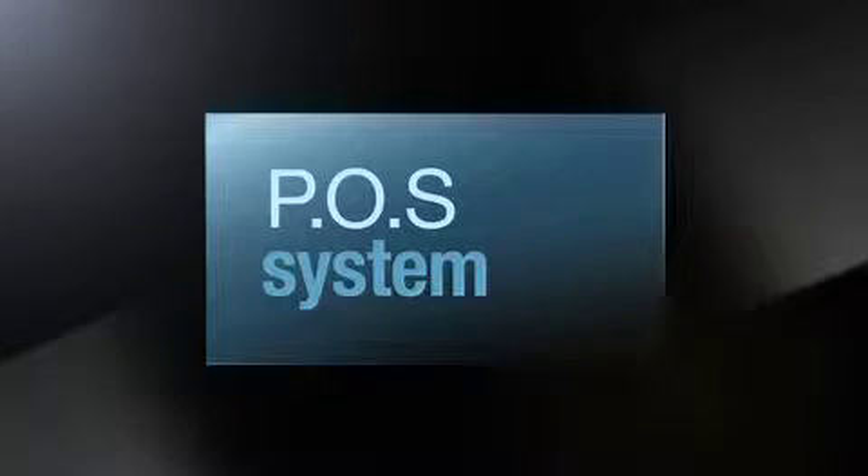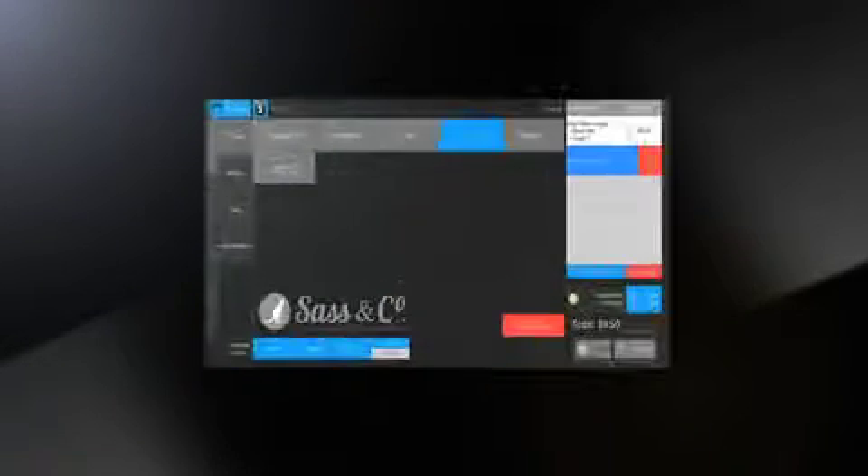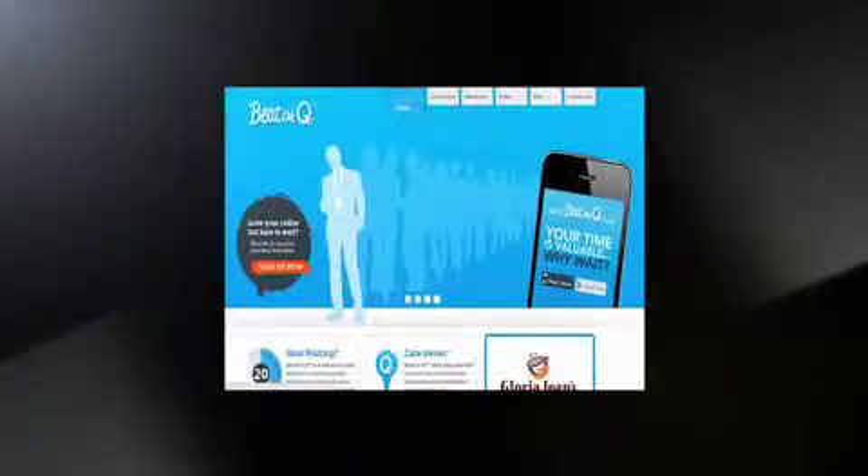G'day! Are you tired of paying ongoing fees on your point-of-sale system? We've got the solution for you. An easy-to-use point-of-sale software, customer loyalty program, FBOS integration, online ordering, and Australia's most advanced waitering solution.